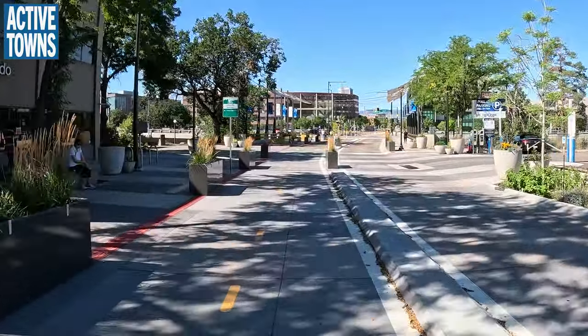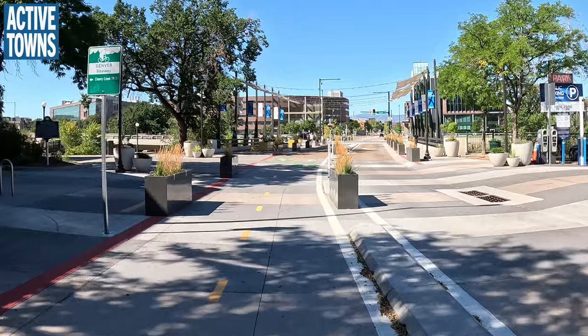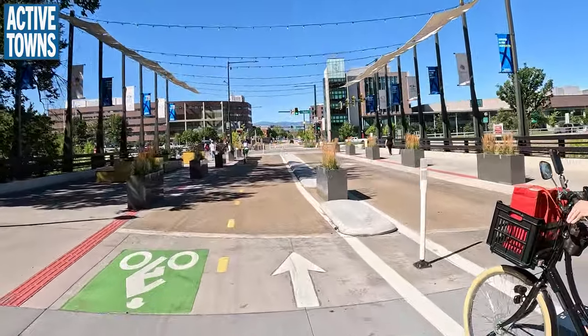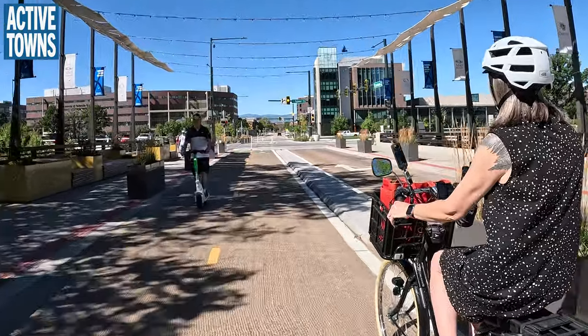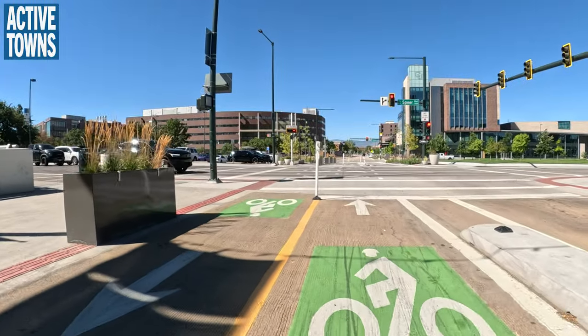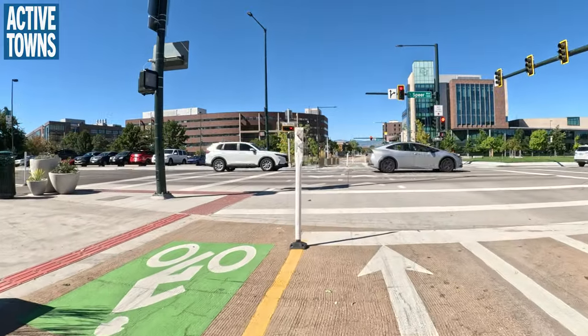We've got a two-way cycle track here — very nice. This was a recent ribbon cutting. We actually had the Dutch Consulate in town and took them to see it before it was really open. They were all very impressed, which is nice, but it also highlights how far behind the US is. If Denver is at the top of what US cities are doing, we need to do a lot more work everywhere.